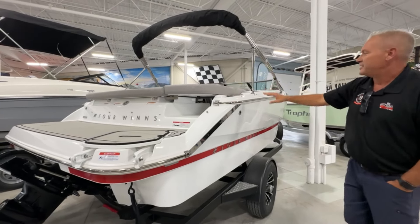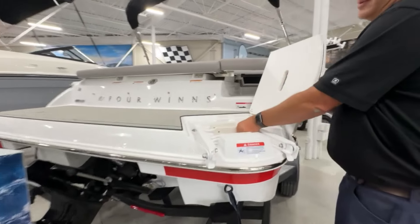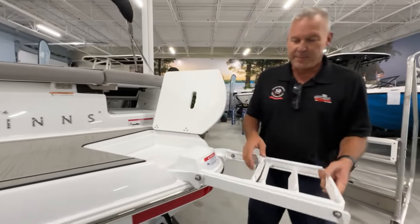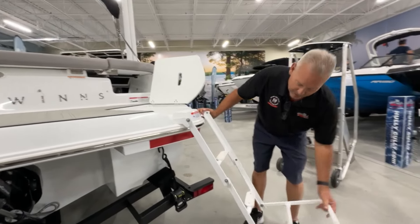Beautiful upgraded stainless steel rub rail. Easy way to get on the board if you're swimming for the day and the kids are jumping off your flip-in boarding ladder — easily deployable.